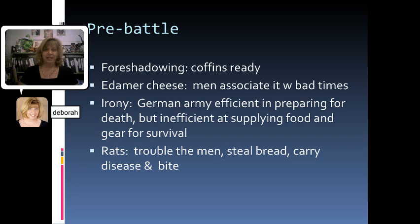The first thing that we see in Chapter 6 is the same thing that the men see. We have these pre-battle things that are happening and a little bit of foreshadowing — the boys go by and they can see that all of the coffins are ready, just these wooden boxes stacked up high. They're also being served Edimer cheese, which the men associate with bad times because it keeps for a long time and it's what they send up to the front. So there's all this suspense being set up that something's about to happen. The author is showing a little bit of irony here — the German army is very efficient in preparing for death but inefficient at actually supplying the food and gear that the men would need to survive.